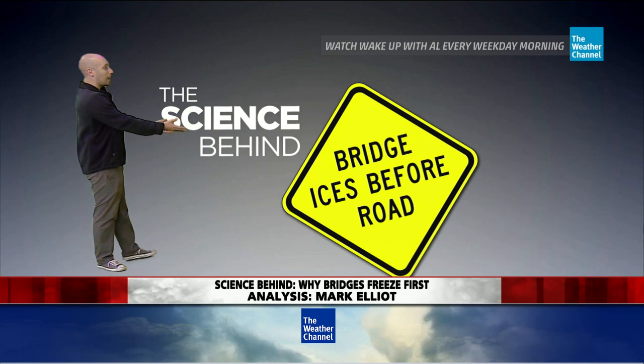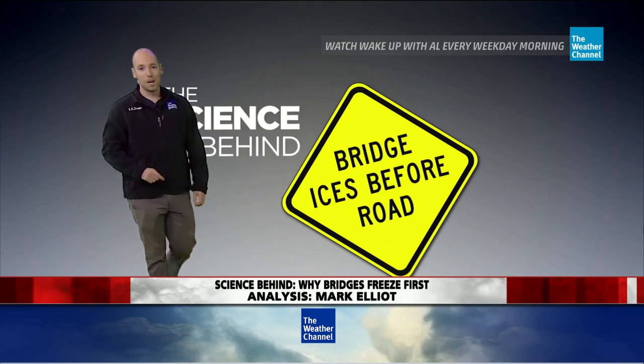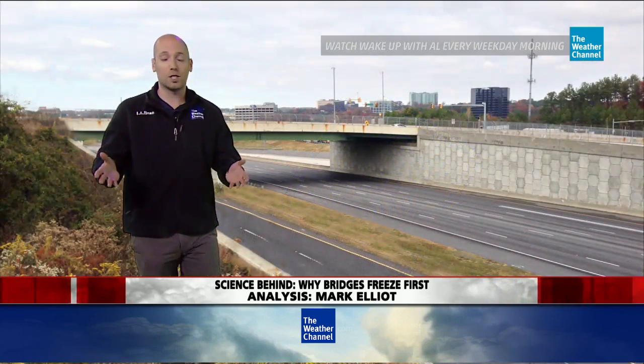You've heard the reasons and you've seen the signs on a road trip — 'Bridge ices before the road' or 'Bridge may be icy.' Well, there are several good weather reasons for why this occurs.